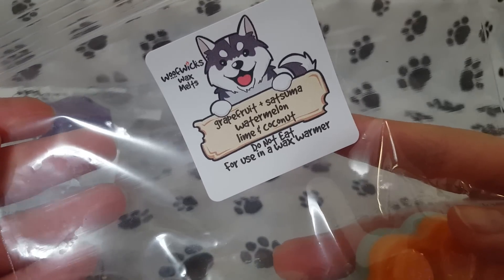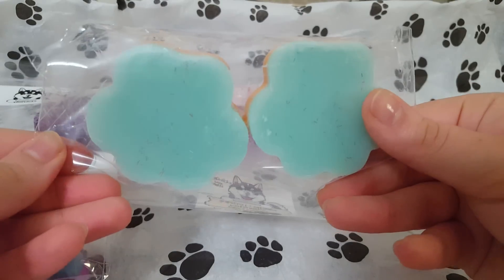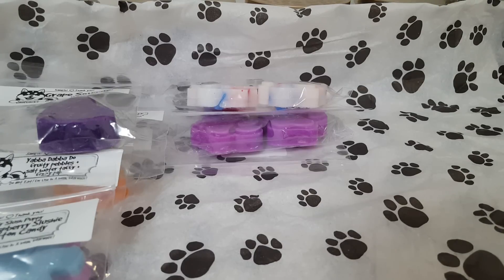The next one is Grapefruit Satsuma, Watermelon, Lime, and Coconuts. These are two-layered — very, very cute. This one is very nice. It kind of reminds me of Tang, like that orange scent from the Satsuma. I do get Grapefruit. It's a very citrusy, sweet scent. The coconut is on the lighter side — I don't really pick up much coconut or watermelon. It's a very citrusy, kind of sweet blend.